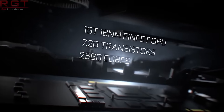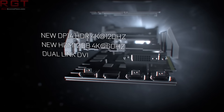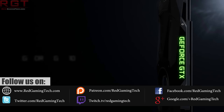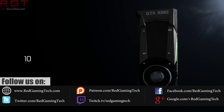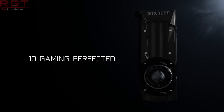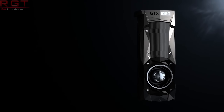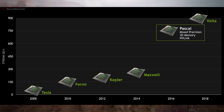The Ryzen 7 1700X benchmarks have popped up thanks to, once again, a Chinese website. So we'll go into that second — we'll go into Nvidia's stuff first. The guys from FinalWire, who are the company behind Aida64, have made a rather interesting discovery concerning the new range of graphics cards from Nvidia, which are going to be known as Volta.